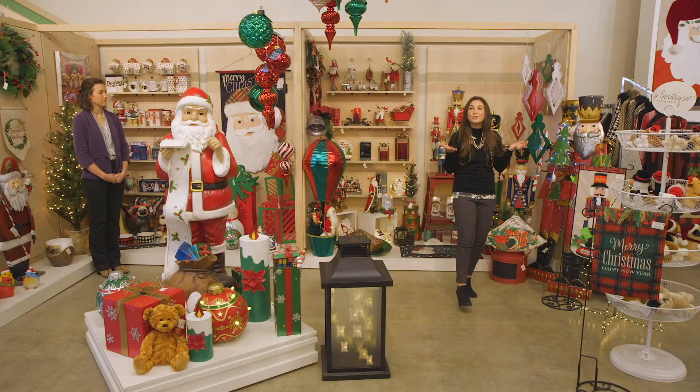These are just a few of some really great products within this collection. There's so much more than we have time to talk about, so please make sure that you talk to your TM or check out our website for more products in the Timeless Tartan collection. Thank you.